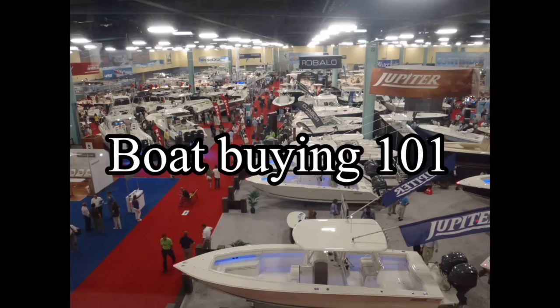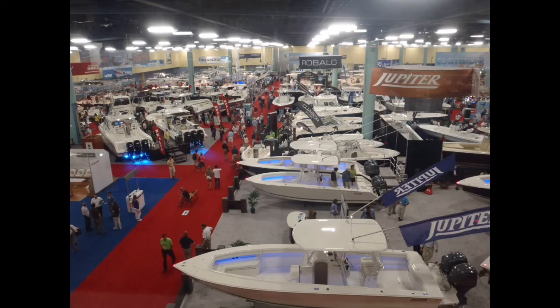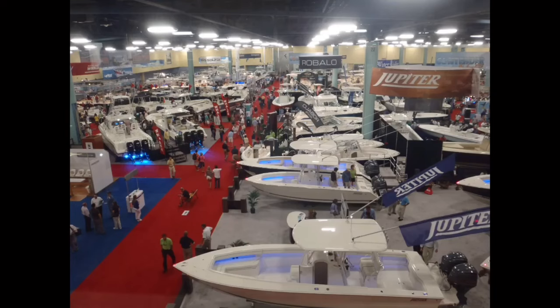Boat Buying 101. The basic steps for buying a boat sound pretty simple: find the boat, fall in love, buy the boat, then sail off into the sunset in search of paradise and those drinks with the little umbrellas in them. These tend to be a little more complex in reality, however, particularly as the days of purchasing a boat on a handshake and your word are long gone.